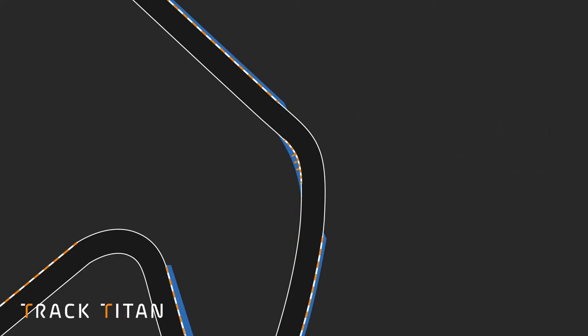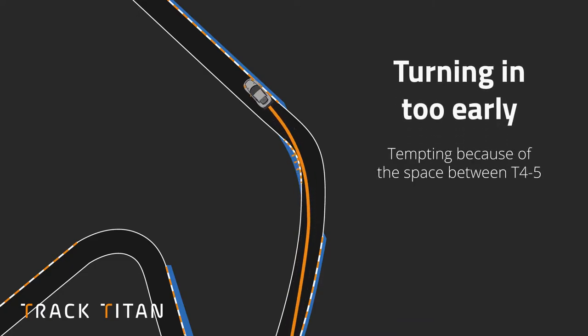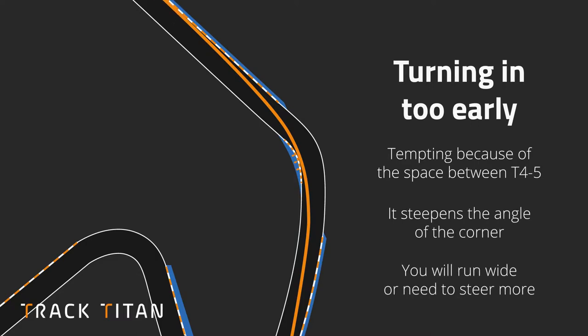The first common mistake is turning in too early. It's tempting because of the spacing between turn 4 and 5, but because you get to the apex at a higher angle it causes problems — it'll either make you run wide, or you'll have to turn the wheel more in the second half of the corner, which is bad for carrying speed down the straight.